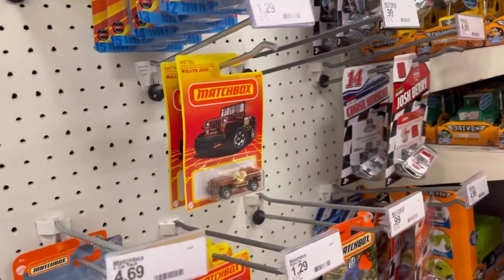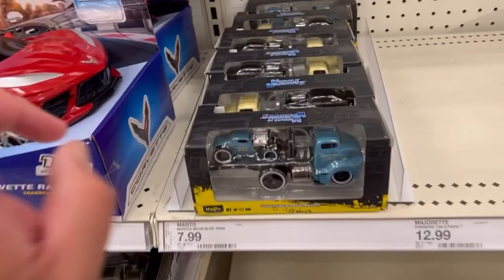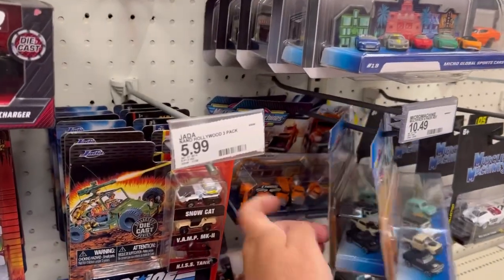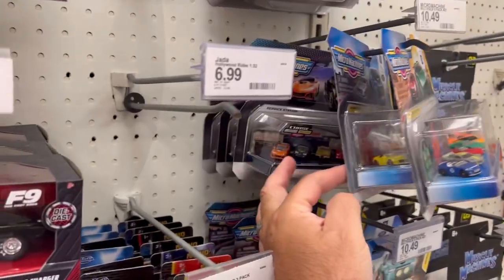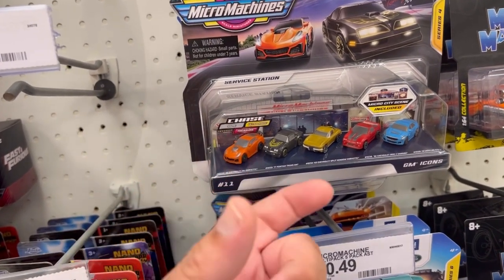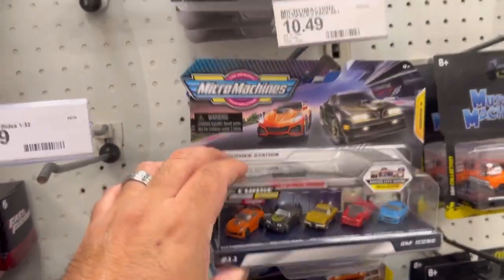This Jeep is a peg warmer. They have this nine pack Matchbox Action Drivers. Still peg warmers — Micro Machines. I have yet to find the ultra rare chase. I believe there's a regular chase, an ultra rare, and a treasure. The regular chase is chrome, the ultra rare is gold, and I have not seen a treasure chase — I'm assuming it's some kind of spectral flame paint or something.